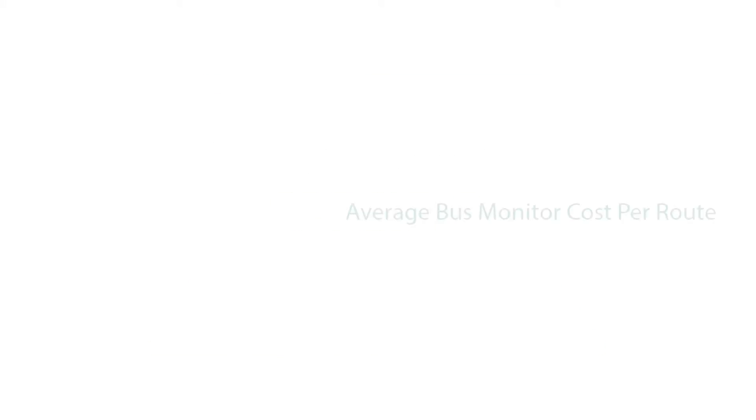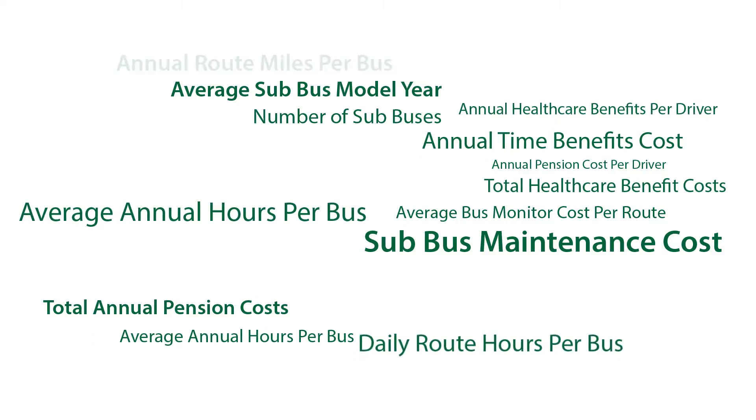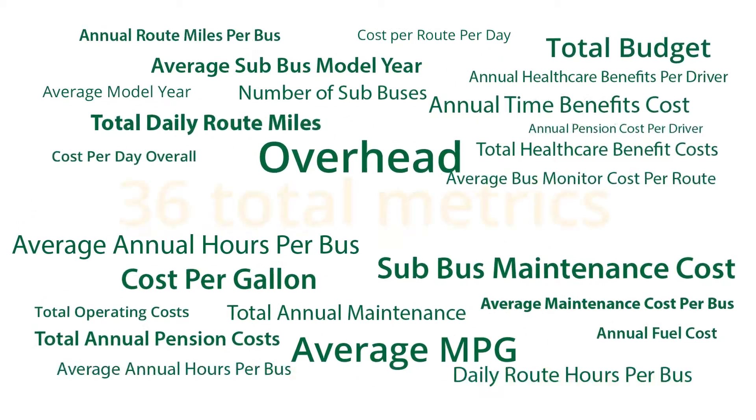It's specific. Want to know your maintenance cost per mile? It's in there. How about average driver costs? Apollo has that too. There are a total of 36 metrics in Apollo Essential alone.